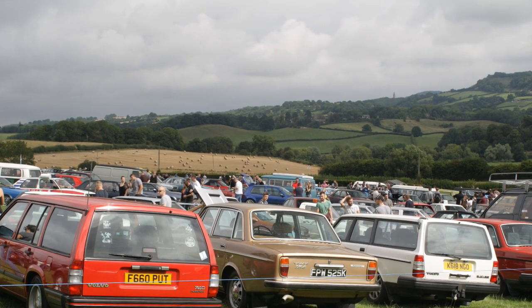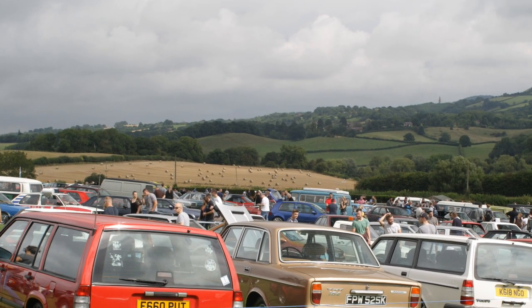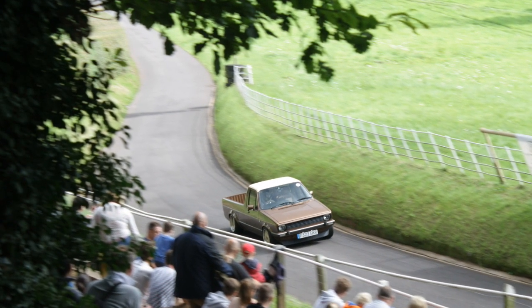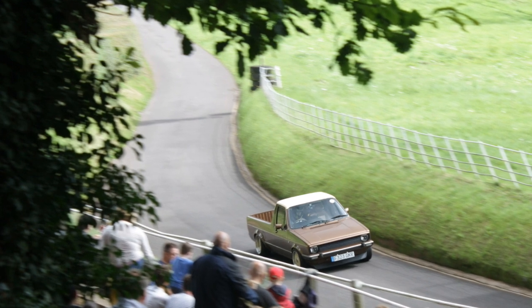Welcome to my showreel from the Retro Rides Gathering 2016 at Shelsley Walsh Hill Climb. Let's see how this goes. It was a great day at an event that's been hosting hill climbing since the early 1900s. I bet it's never seen cars like some of these go up the hill before though.